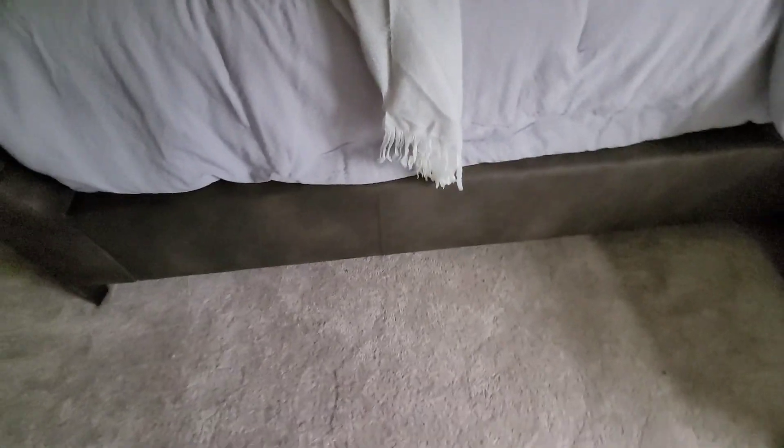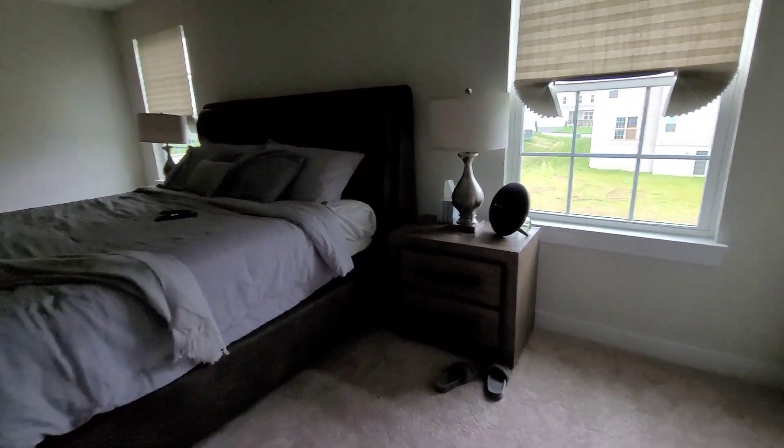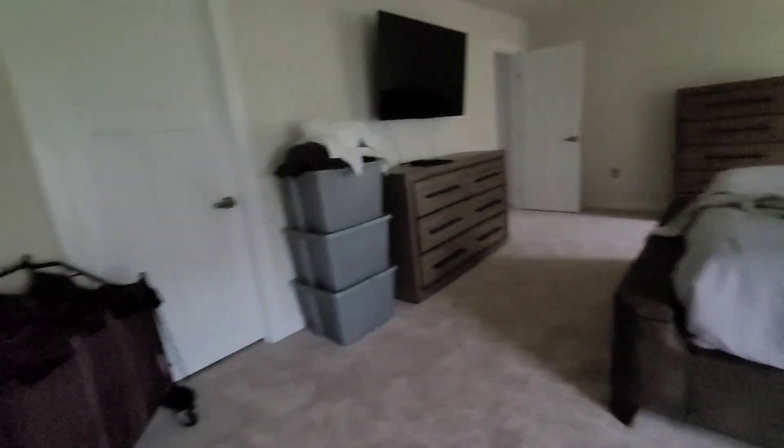It works on both sides. So far this is the bedroom — please disregard that item there; that's going to be moved out today.